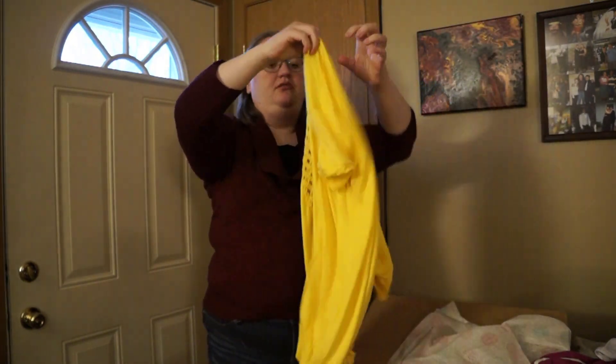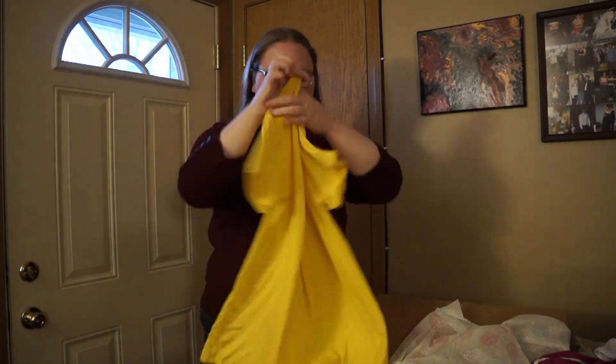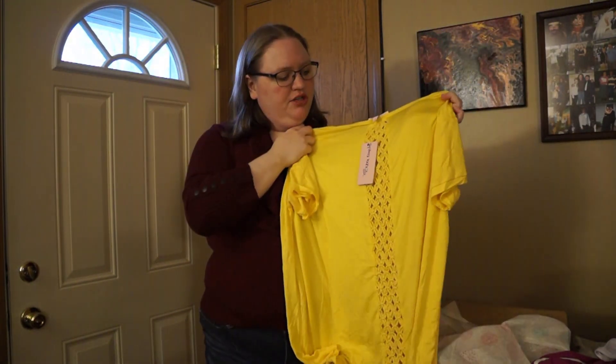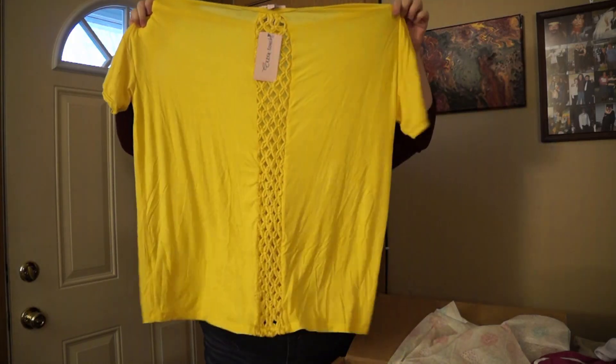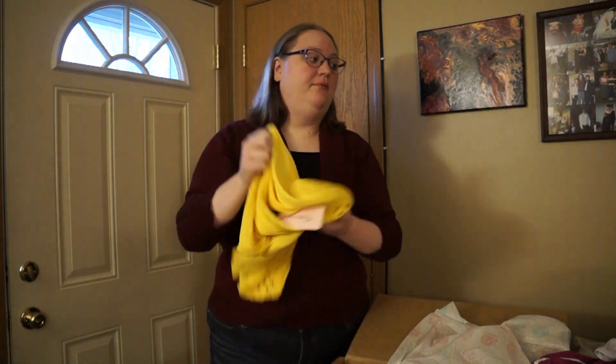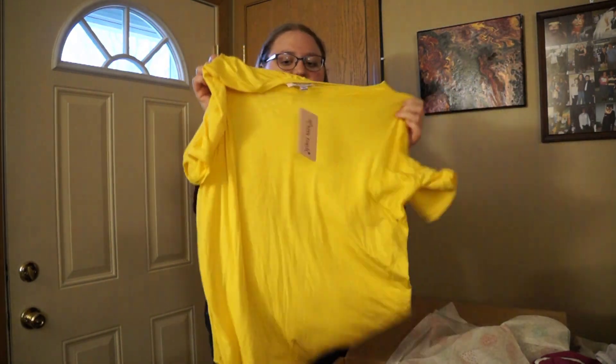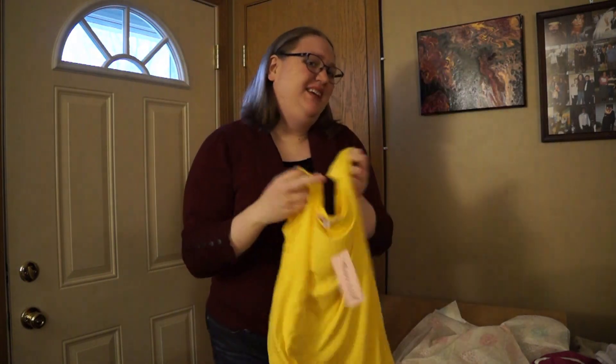Extra Touch — short-sleeve shirt with crochet-almost-type details on the back. I don't like this kind of stuff because you can see your bra through it, and the shirts are pretty sheer anyway. Not really my style, and there is another one exactly like it in here. It's new with tags and everything so that's cool, but I don't need two of the same thing. ThredUP, come on.